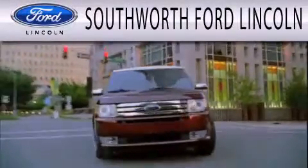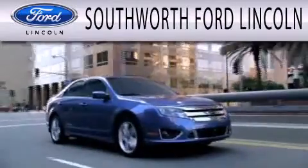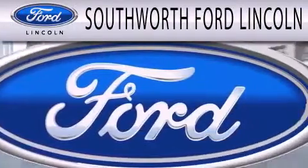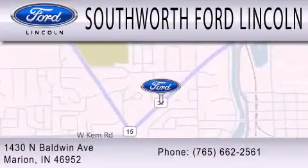Southworth Ford Lincoln is dedicated to doing everything possible to ensure that the experience you have selecting your next vehicle is as pleasant as possible. We are located at 1430 North Baldwin Avenue in Marion.